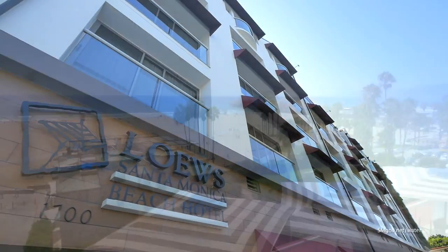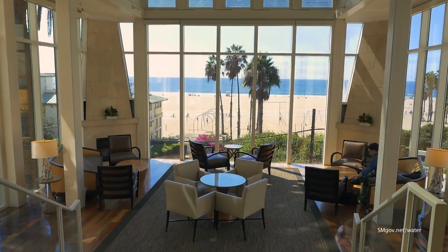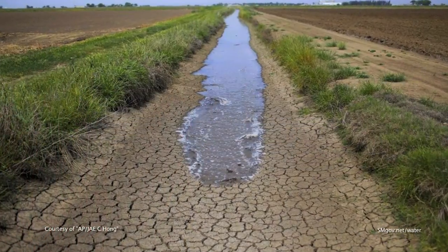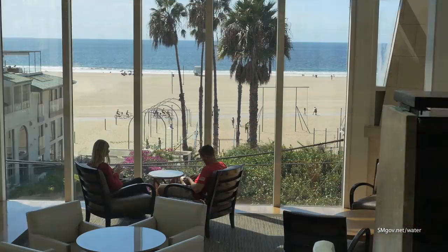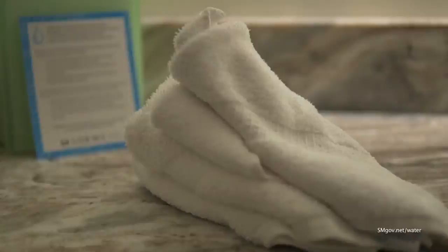And while they may not brag about it, the hotel has always been protective of their beachfront backdrop, going all-in with a commitment to sustainability. And now, with California enduring a record-breaking drought and their guests more eco-conscious than ever, the Lowe's Santa Monica Hotel has upped their water-saving game.